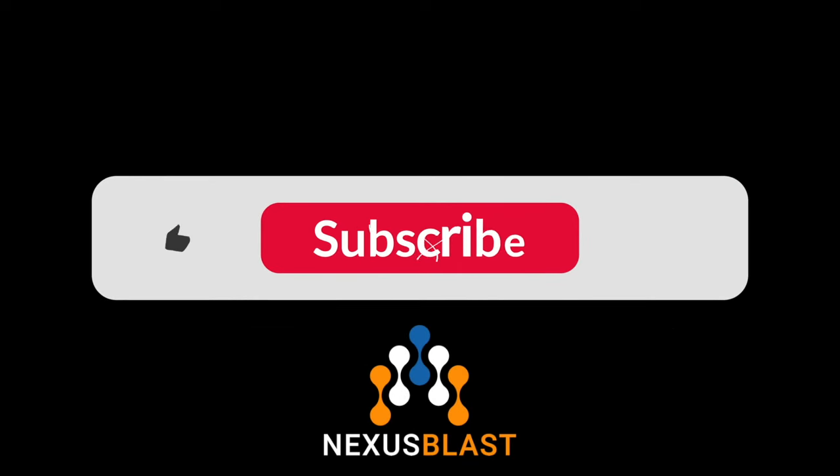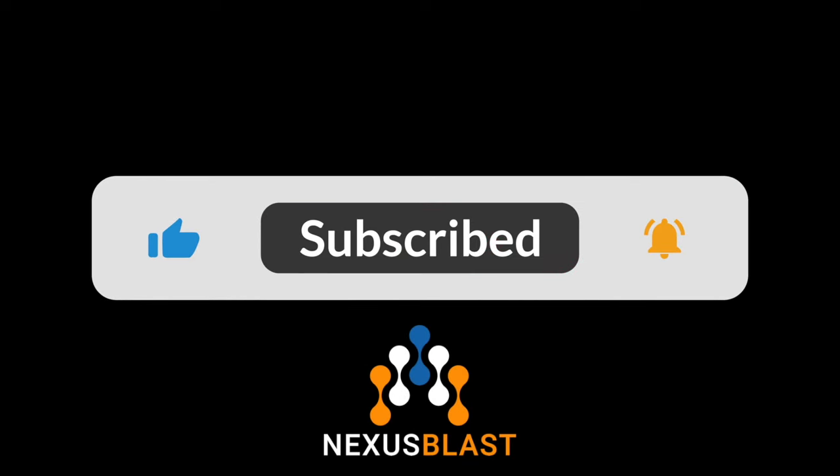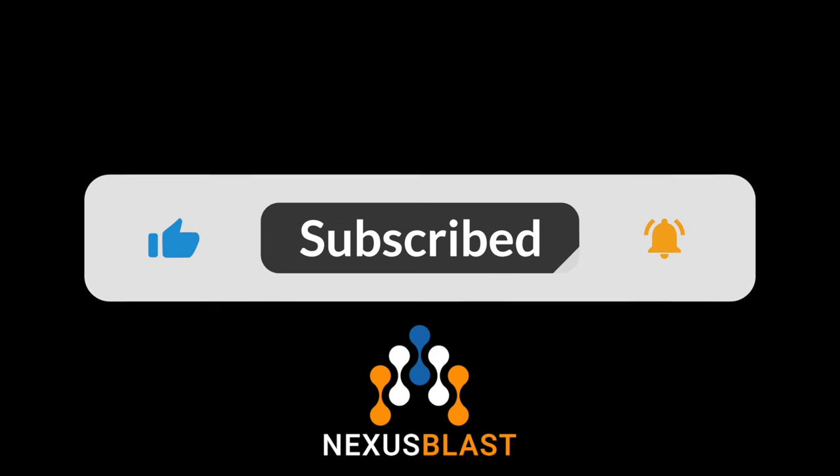If you enjoyed this video, please smash the like button. It helps tell me you'd like to see more content like this more often. Thanks and have a great day.